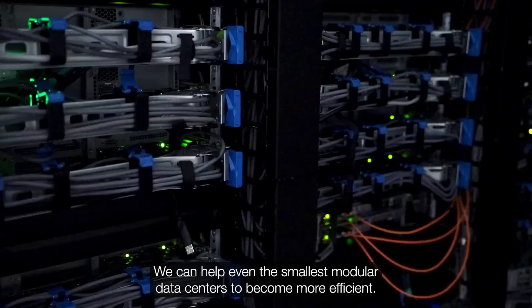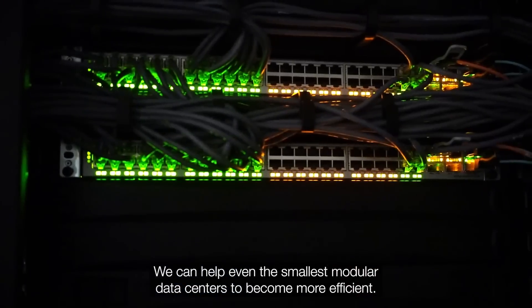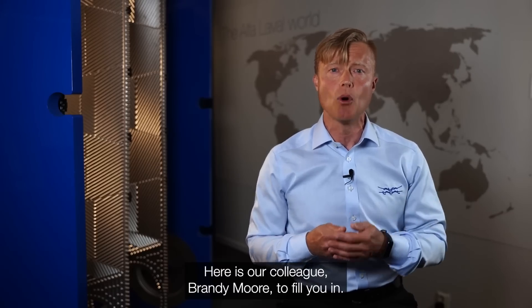We can help even the smallest modular data centers to become more efficient. Here is our colleague Brandy Moore to fill you in.